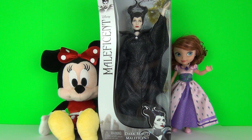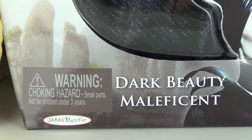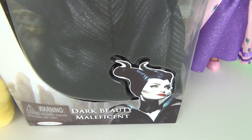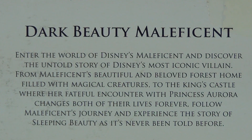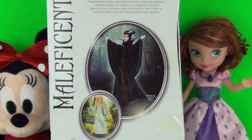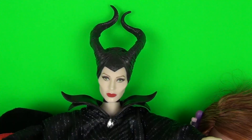Hey toy fans, this time we have for you from Maleficent the dark beauty — the Maleficent doll. And here she is.